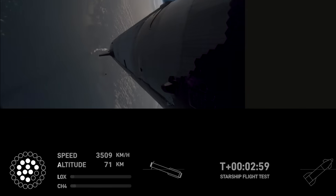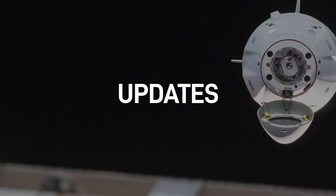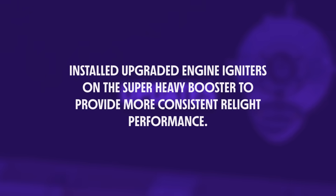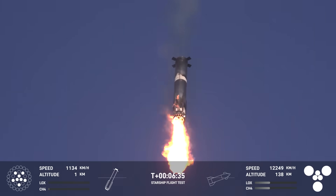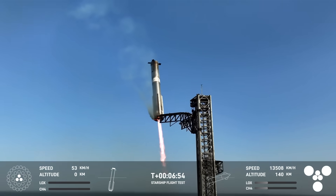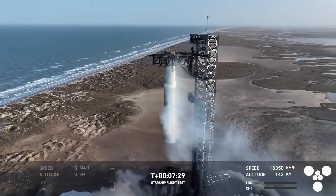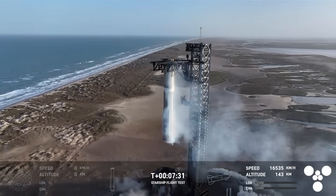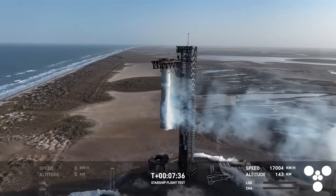Also notice that two of the booster engines failed to relight for the boost back. This is interesting because in their blog post prior to Flight 8, SpaceX wrote that they had installed upgraded engine igniters on the super heavy booster to provide more consistent relight performance. That didn't prevent the booster from achieving another flawless return to launch site and catch with the Mechazilla Tower, even though one of the same engines again failed to relight for the landing burn. And now for the second time in a row, as we are marveling at the super heavy booster safely cradled in the chopstick arms, something terrible is happening in space.